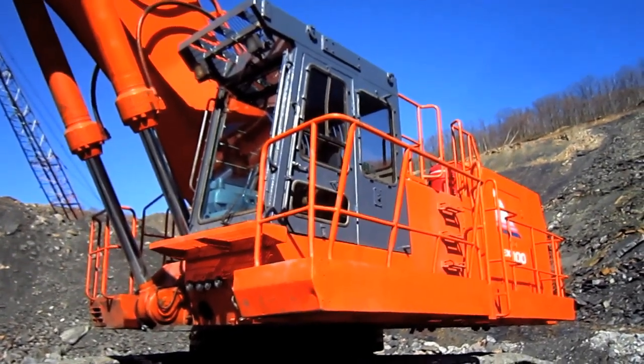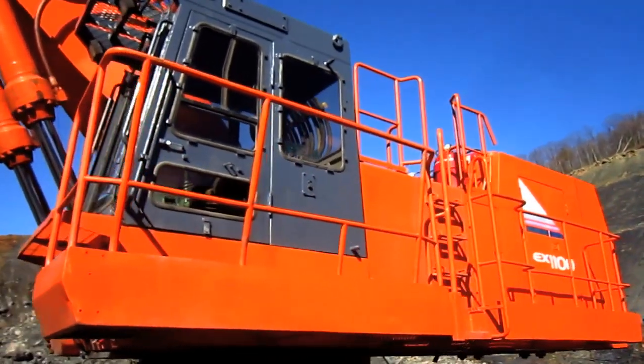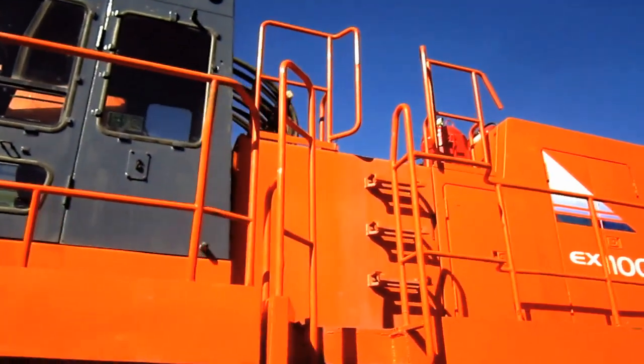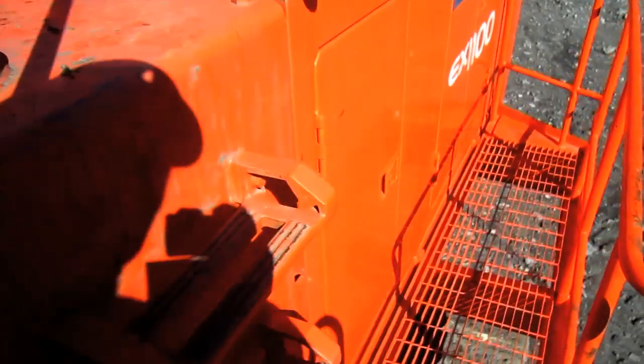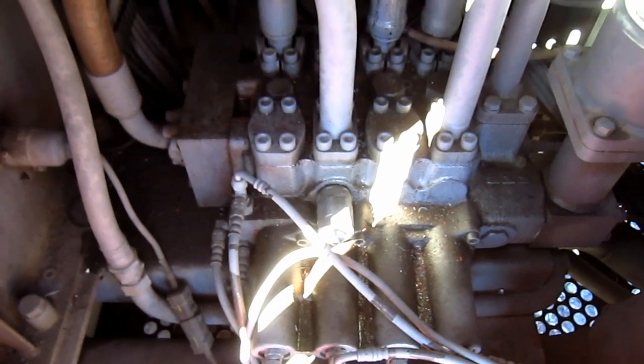Now let's go up on top of the EX1100-3. Inside of this first compartment, here you can get a good view of the swing control valve block.